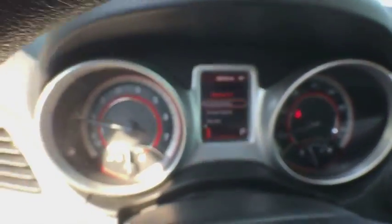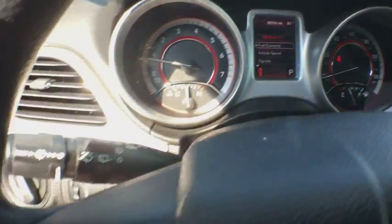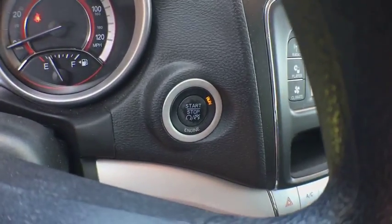Front wheel drive. Rear defrost. MP3 player. Fog lamps. Bucket seats. Child safety locks. Come see the car for yourself.